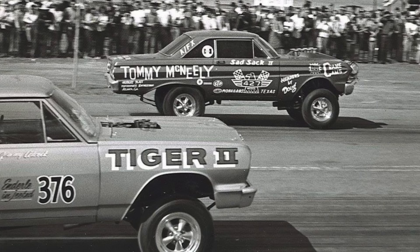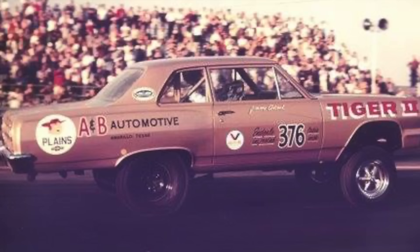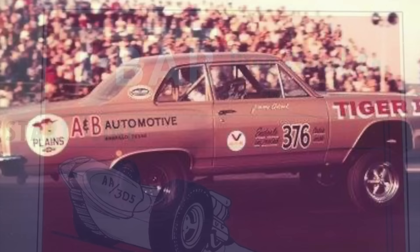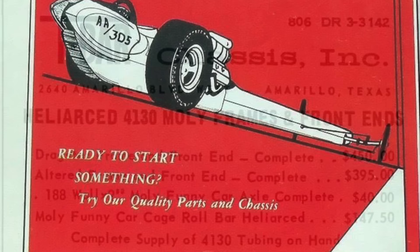That combination came from Dick Harrell, who had actually driven this car on a few occasions and had blown up the 327-based small block. So he provided the 427, which made big power on nitromethane, and that really sent the thing into even more evolution — because at that point, the original chassis and leaf spring suspension were no longer relevant. So a brand new chassis was built by T-Bar. They had built some dragster chassis and things like that, but this was the very first T-Bar funny car chassis.